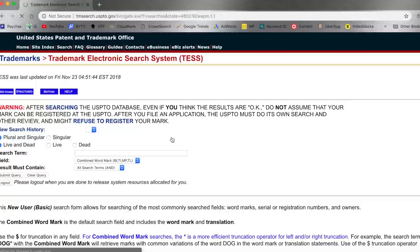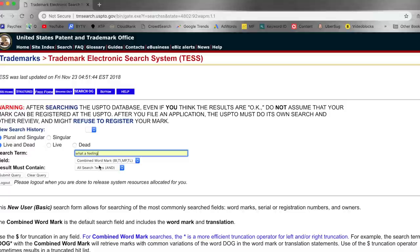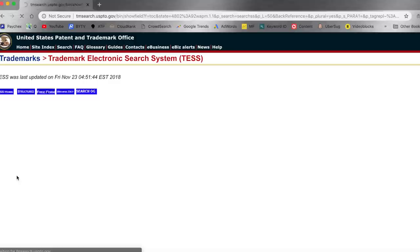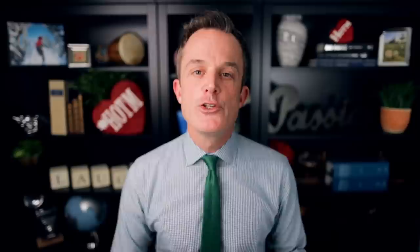Scroll down to Search Trademark Database and click there, then move down to Basic Wordmark Search and click there. Go into the Search Term field and type in the words that you want to be trademarked. I previously entered 'What a Feeling' because I was pretending like I was selling an online product like an online vitamin. I can see here that there's at least one application for this mark that is live — in other words, it's pending. When it says dead, the mark has been abandoned and is available.